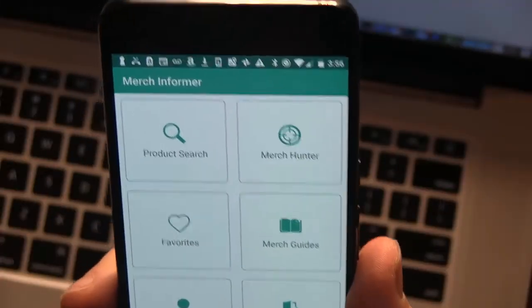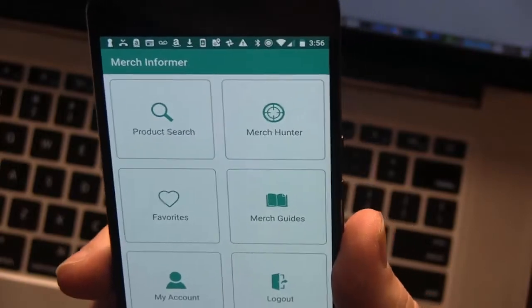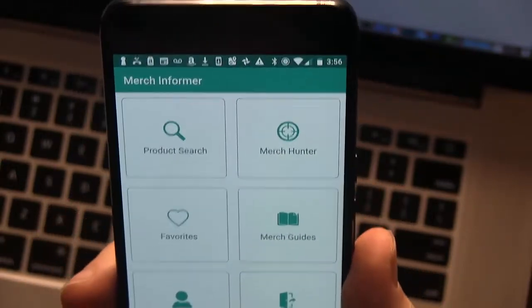And finally, maybe saving the best for last — Merch Informer just released a mobile app for both Android and iOS. The iOS version isn't out yet, but they're expecting it out next week; by the time you're watching this video, it might already be out. The app is loaded with a ton of free features such as a free trademark check, free merch search, and a bunch of free guides that you can use to extend your print-on-demand knowledge.